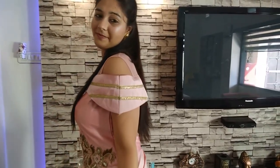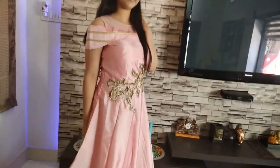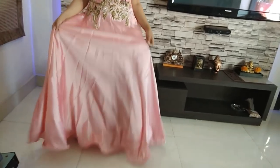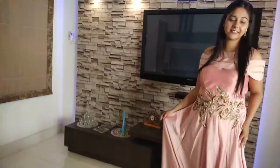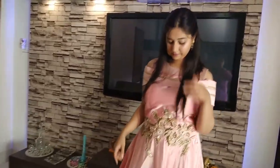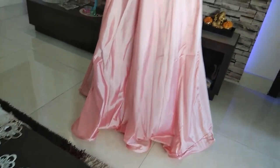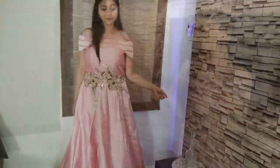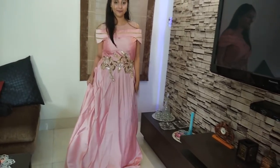I totally fell in love with this peachish pinkish off-shoulder gown. It has beautiful golden embroidery around the waist. Isn't this dress just perfect for your own engagement party or as a bridesmaid? I also love this umbrella-shaped gown and think it would make a perfect birthday dress too.